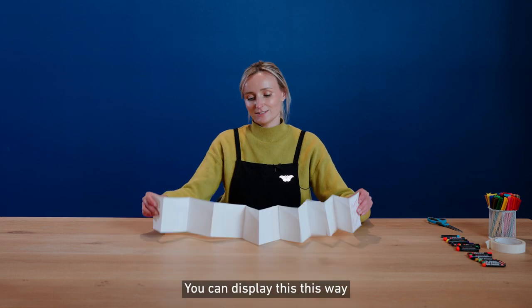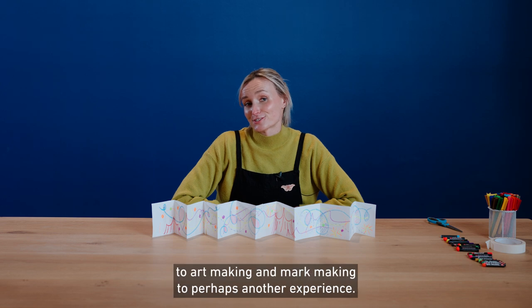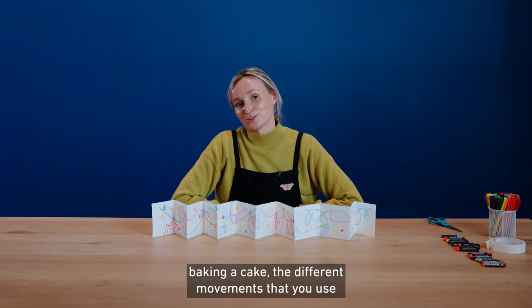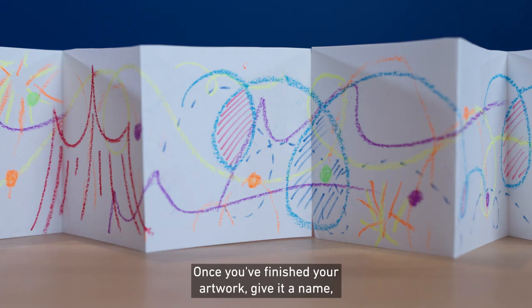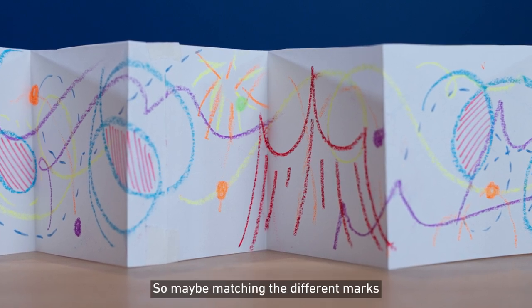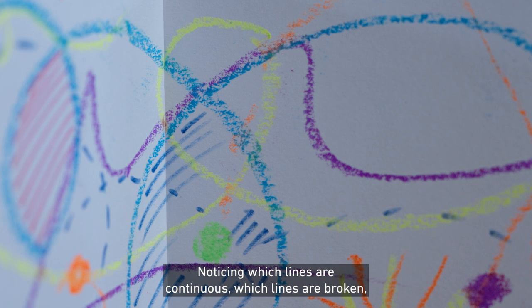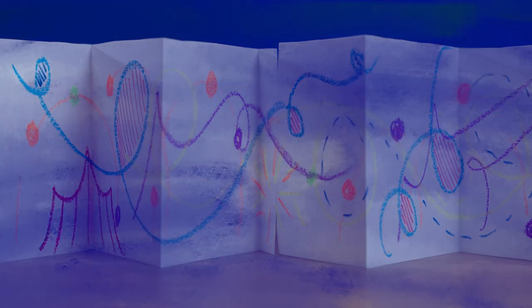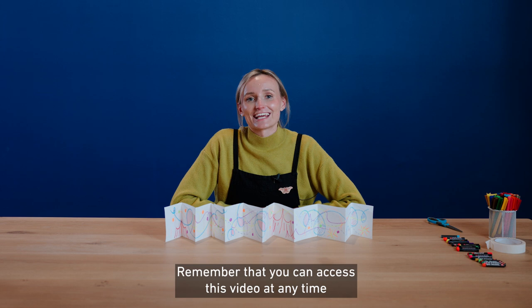You can display this as a long artwork or perhaps make it into a book. Feel free to take this approach to art making and mark making to perhaps another experience — you might think about cooking something in the kitchen, making a cake, the different movements you use and how they would transfer to mark making, or perhaps going for a walk or doing the gardening. Once you've finished your artwork, give it a name, maybe show it to someone, ask them some questions about it. Maybe match the different marks to the different characters you think of in the circus, noticing which lines are continuous, which lines are broken, what colours you've chosen most. I hope you've enjoyed this art making experience — thank you so much for joining me. Remember that you can access this video at any time, and there's an accompanying worksheet.